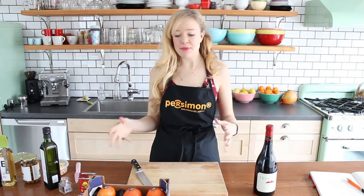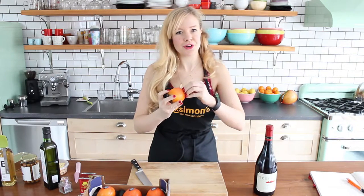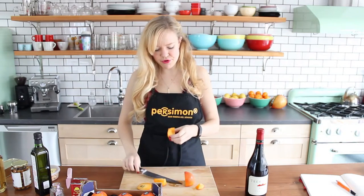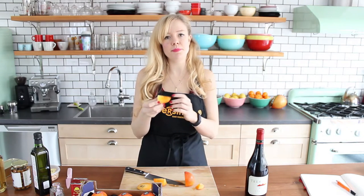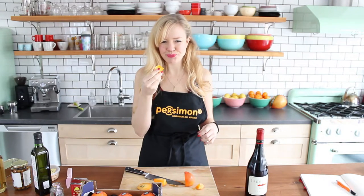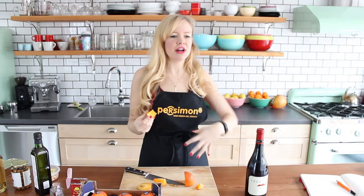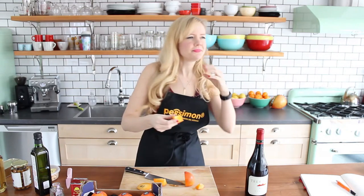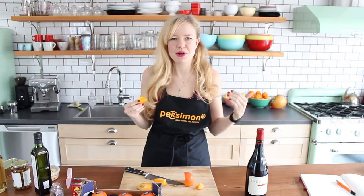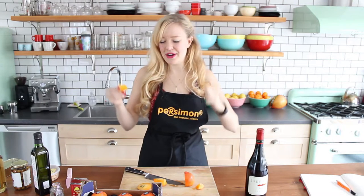First things first, I just want to sample one of these persimmons as it is, because they look delicious. These are something you can enjoy raw or cooked — you can eat the skin, you don't have to cut that off, it's pretty tender. They're really good — delicious! It's pretty mild, lightly sweet, not overpowering. It's got a floral-y taste going to it, but in a good way. It definitely doesn't have that drying mouth quality I was talking about, so that's awesome. Super delicious.